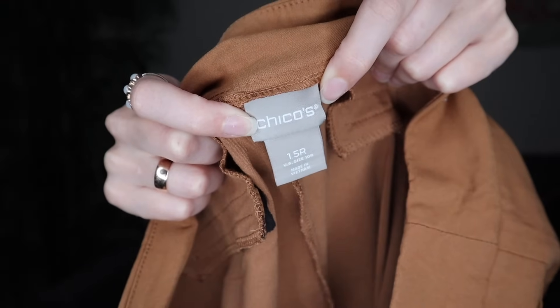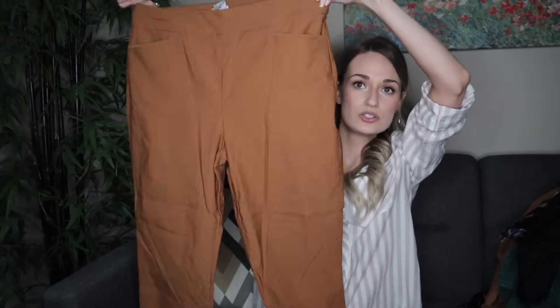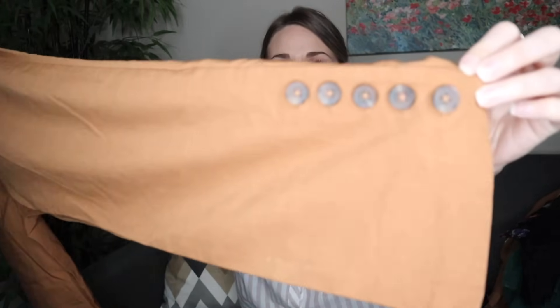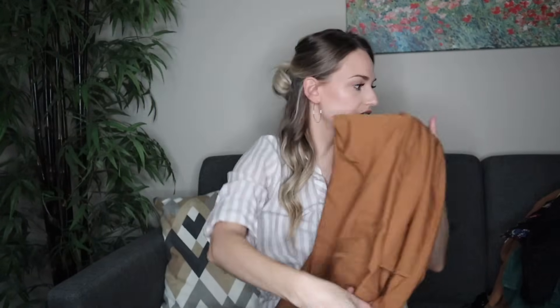Chico's — I pick up pretty much everything I find in this brand because the demand is so high. A lot of people know this brand, love the quality, and search for it on the second-hand market to save money. These are size 1.5R, equivalent to US size 10 regular. When you find a Chico's piece with the US equivalent size on the tag, that indicates a newer piece — they started doing that more recently. These are brown pull-on, very stretchy, comfy trouser pants with buttons at the bottom hem. I think these will go for around $30 to $35.